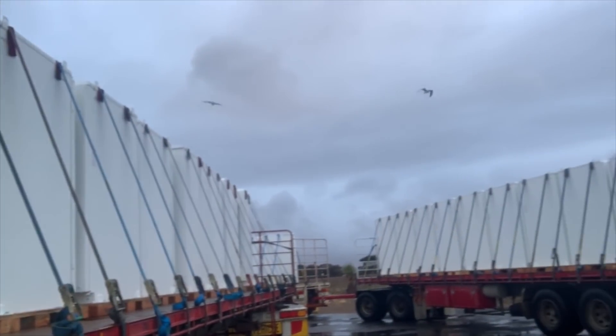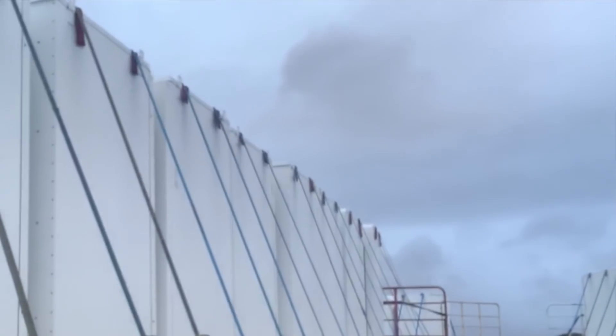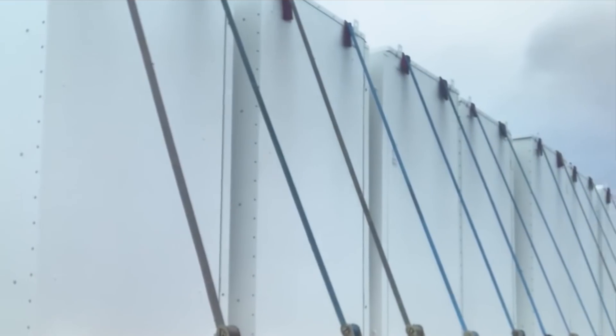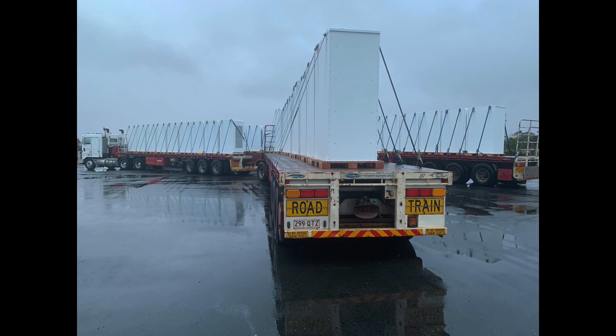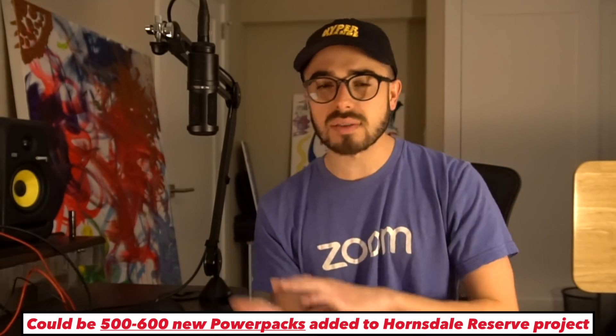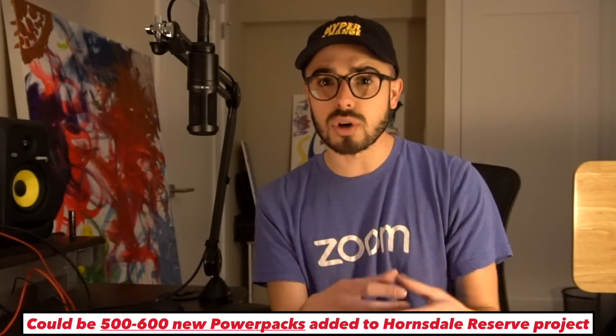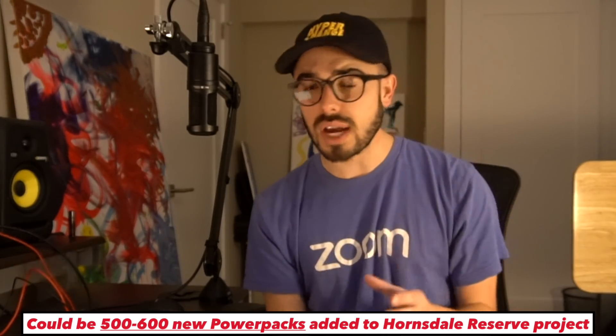Just to put the size of this in context: the truck driver shipping these semi-trailer trucks said it was their sixth load, with 31 more to go, and each load is one truck with two trailers. Each trailer is 45 feet long — this is something you would never see in America, apparently only exists in Australia. Each trailer has about nine Powerpacks. So I did some quick math: nine Powerpacks times two trailers times 37 trucks is about 666 Powerpacks, but some of those are going to be inverters, so maybe it's only 500 or 600 Powerpacks plus inverters that Tesla is actually getting revenue for.